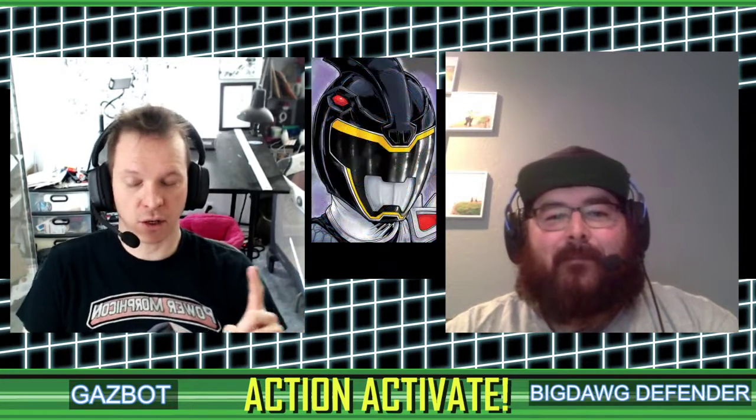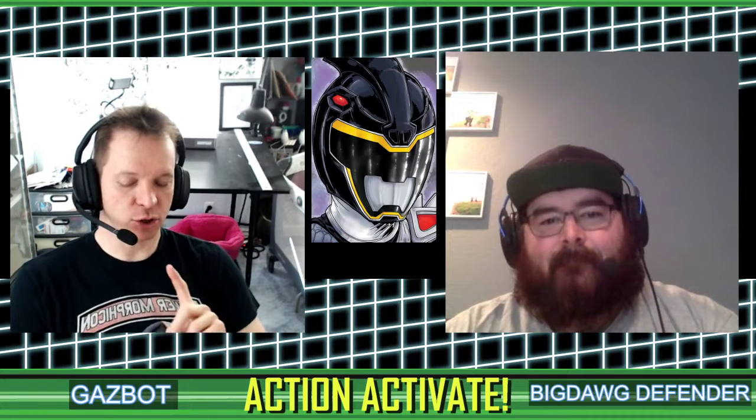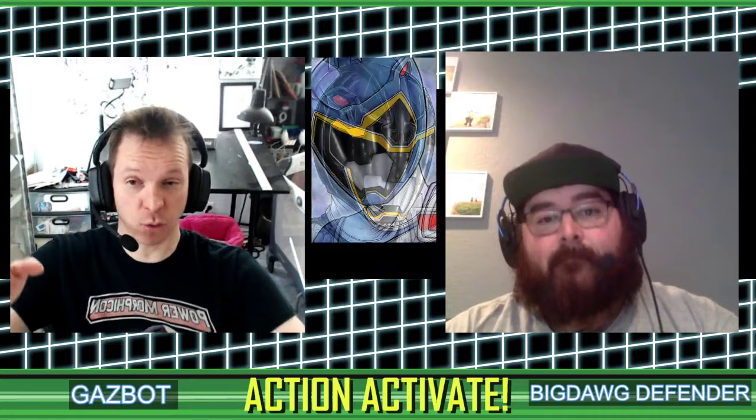We are talking our favorite Ranger toys — yes, but with some caveats. The caveats are: one, we're not talking about weapons or Morphers, that's a whole other thing we might do another time. And two, we have to own them. So there might be some amazing grail toy out there in your collection — doesn't matter, because we're going to show it to you. It's our favorite toys that we own.